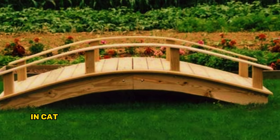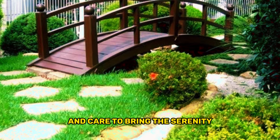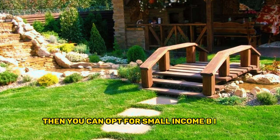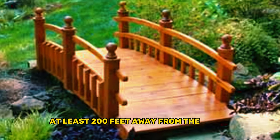In case you are using it to enjoy the beauty of nature and want to bring the serenity of the pond into your home, then you can opt for a small and calm bridge. In fact, it's advisable to maintain the bridge at least 200 feet away from the house.